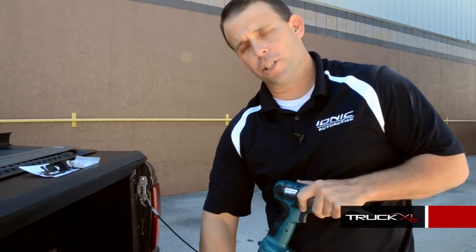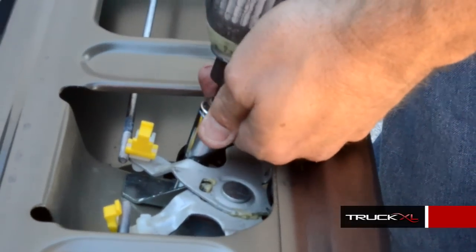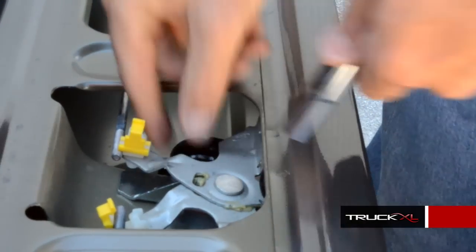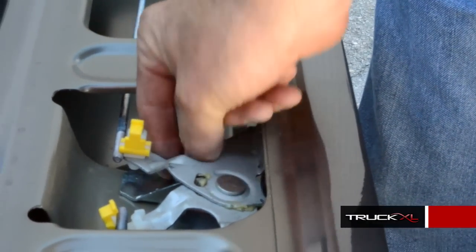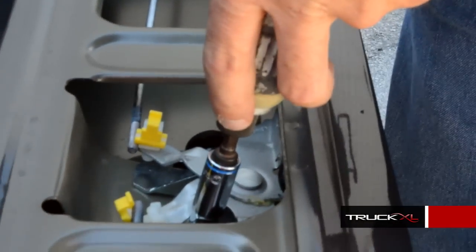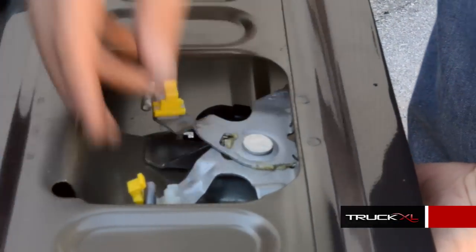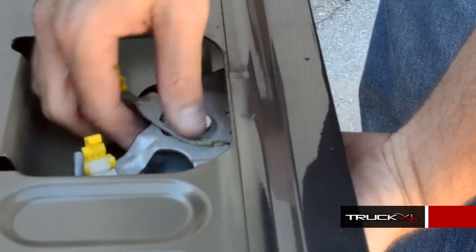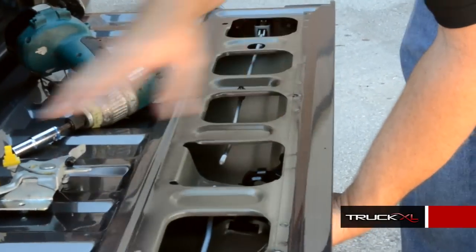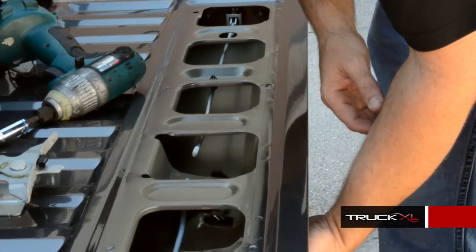Next, we're going to take the scissor latch off the tailgate and you're going to use a 10mm socket to do so. Once you've taken off the scissor latch, you're then going to remove the tailgate handle from the front of the tailgate.